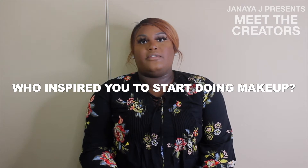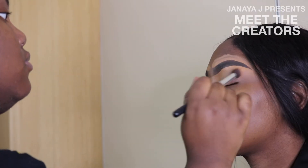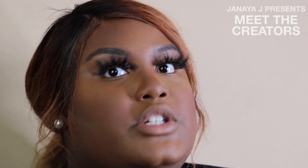Definitely my friends and family motivated me. They would see my makeup tutorials on Instagram, I would post pictures, and they would encourage me to start doing it on other people. And besides, I'm in college, so it's a really good side job because I can't work full time.